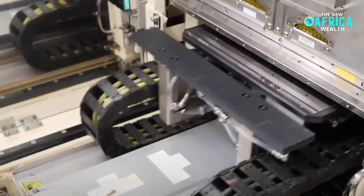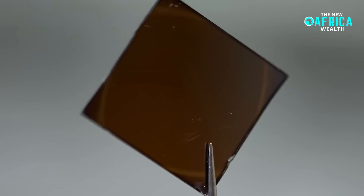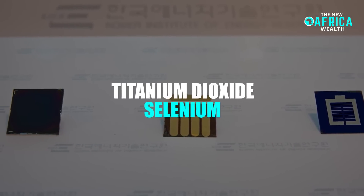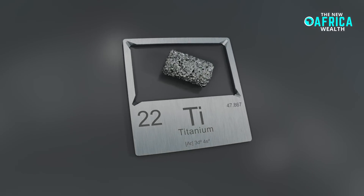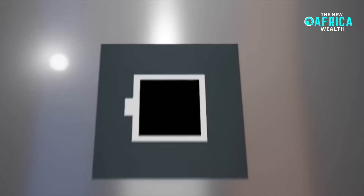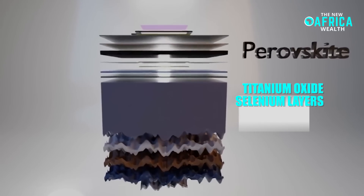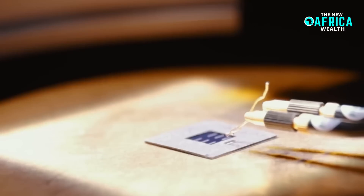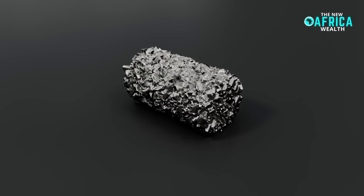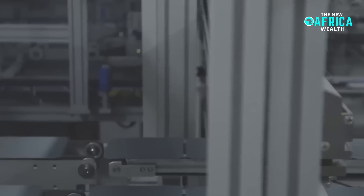Adding even more intrigue to the solar revolution is Japan's development of a new type of solar panel utilizing titanium. This innovation, which integrates titanium dioxide and selenium, has demonstrated the potential to be 1,000 times more powerful than conventional solar cells. The key to this breakthrough lies in the enhanced adhesion between titanium oxide and selenium layers, which drastically improves energy conversion efficiency. Titanium itself is an exceptionally strong and corrosion-resistant metal, but its high production costs have historically limited its widespread use.